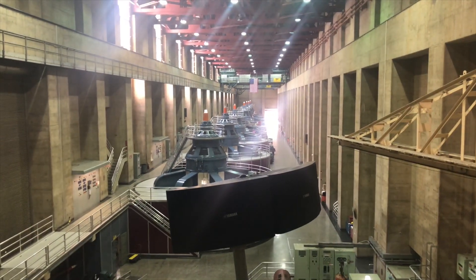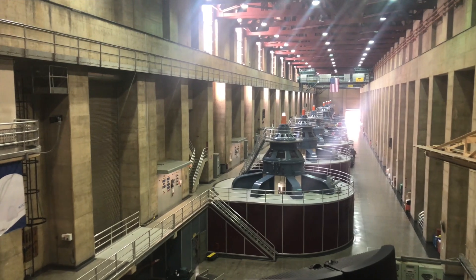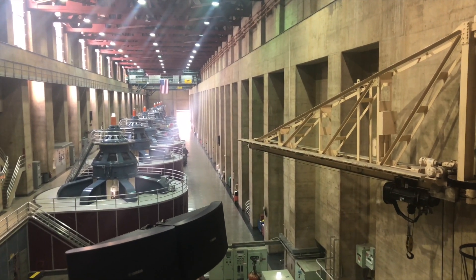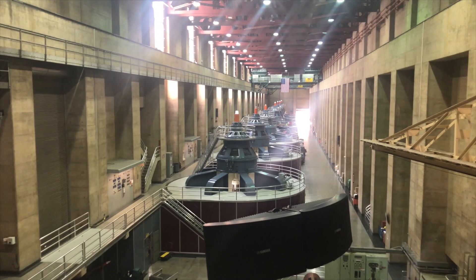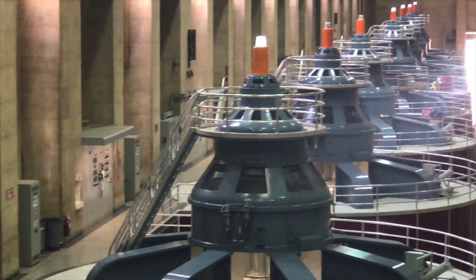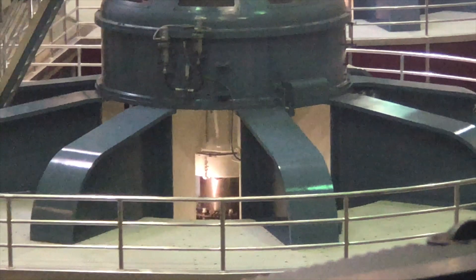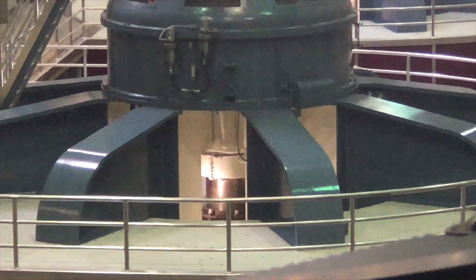Each generator is 70 feet tall — you're only seeing the top 30 feet. Forty feet below the floor, you'll find the Francis-type reaction turbine, or water wheel. That's where the water from the penstock pipe comes in, spins the turbine at the bottom, which then spins a 65-foot long steel shaft at 180 RPM. The shaft then spins a rotor at the top. Each rotor has 40 electromagnets, and each of those 40 magnets weighs four tons. Those magnets spin inside a stationary coil of wire located in the outer red casing of the generator, exciting the electrons on that wire and producing electricity.